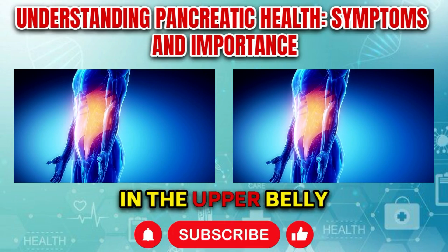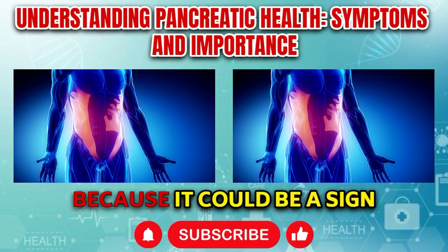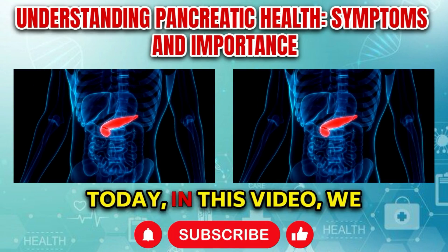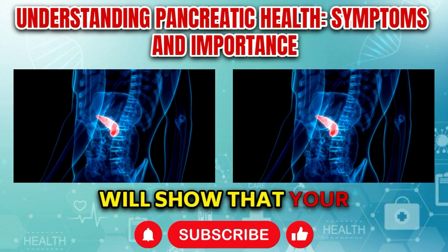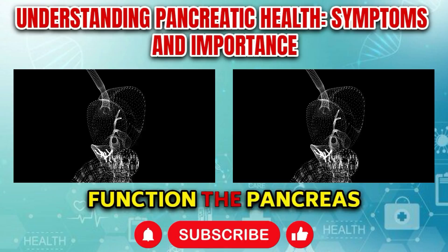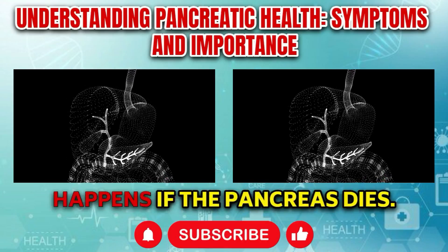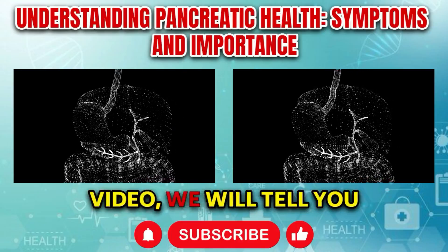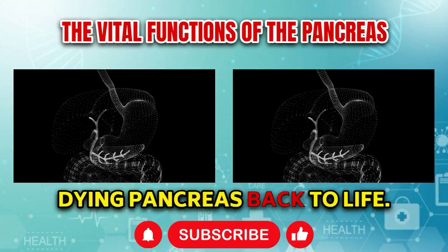Do you also feel pain in the upper belly on a regular basis? Do not ignore this because it could be a sign that your pancreas is dying. Today in this video, we will talk about many such symptoms which will show that your pancreas is in trouble. We will also know what function the pancreas does in our body, and what happens if the pancreas dies. In the last part of this video, we will tell you about some foods which will bring your dying pancreas back to life.